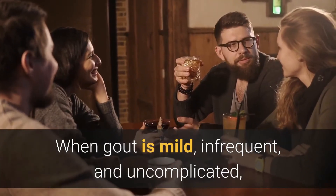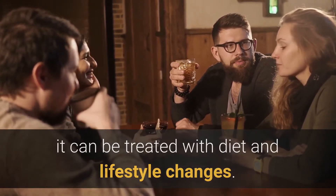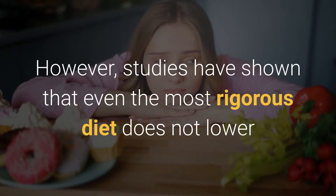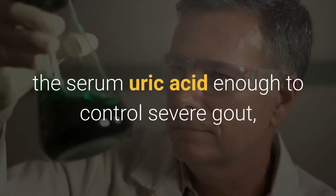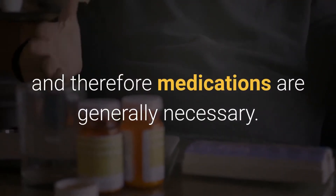When gout is mild, infrequent, and uncomplicated, it can be treated with diet and lifestyle changes. However, studies have shown that even the most rigorous diet does not lower the serum uric acid enough to control severe gout, and therefore medications are generally necessary.